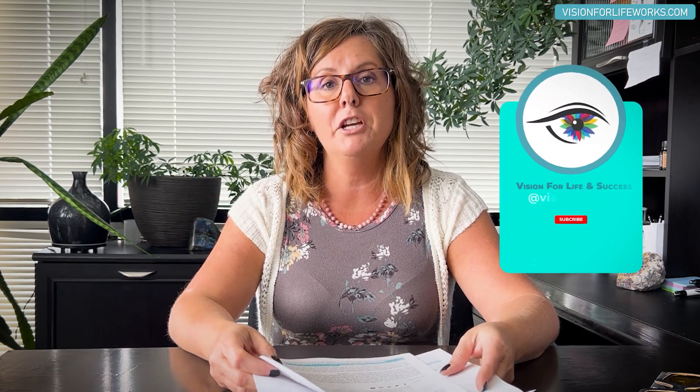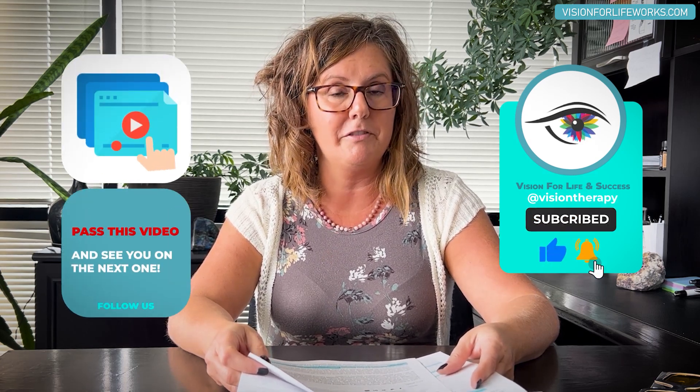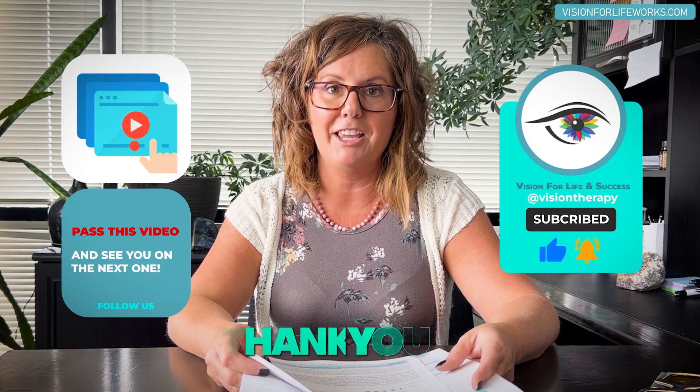If you like this video, hit the like button. If you haven't done so, please subscribe. And if you know someone that would benefit from this, please pass it on. Thank you.